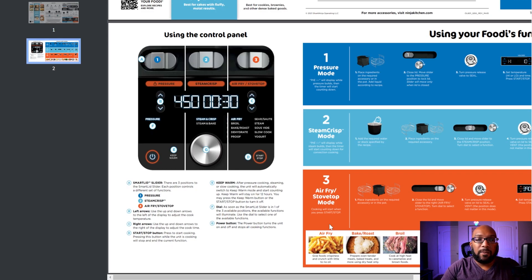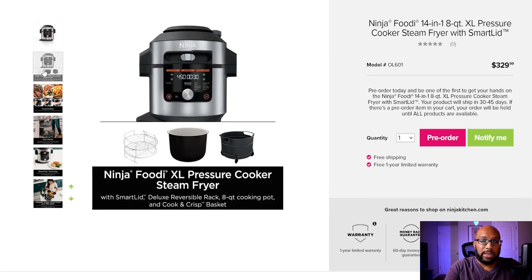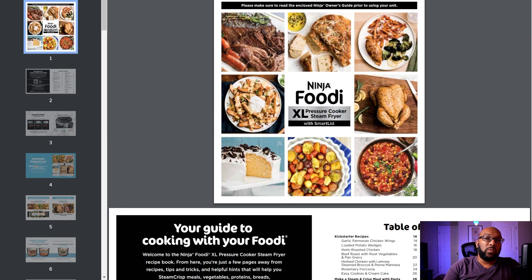When it comes to Steam Crisp and Steam and Bake mode, you're going to have to use water — you put it inside the pot according to whatever recipe you're making. Then you place your food on one of the accessories they provide: a two-layer cooking basket, a dual reversible rack, the eight-quart cooking pot, and a cooking crisp basket. It's similar to pressure cooking where you add liquid to the pot, and that steam works together with the natural convection mechanisms inside the unit to make food crispier on the outside and juicier on the inside.